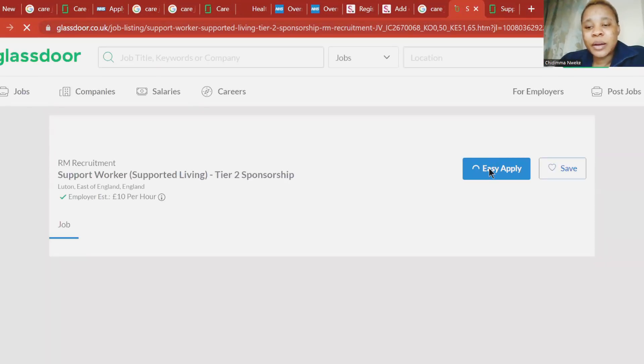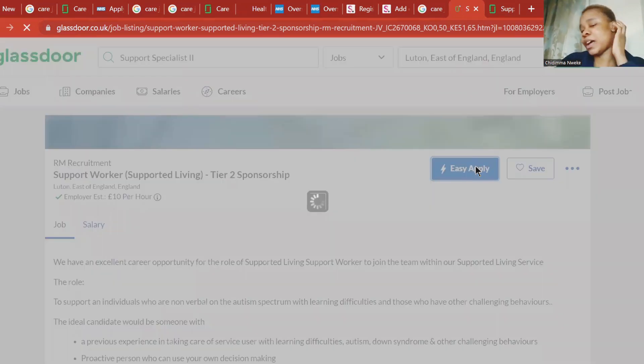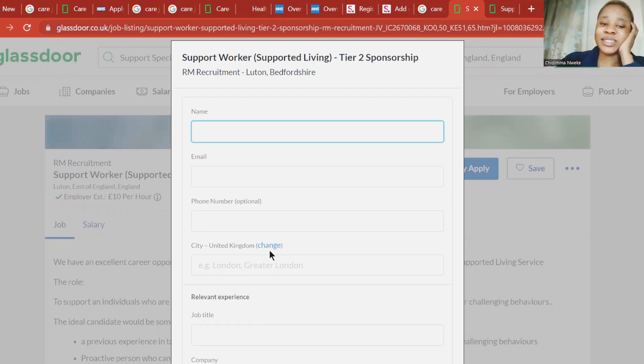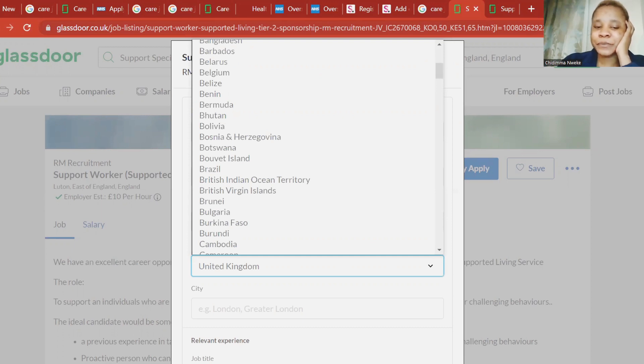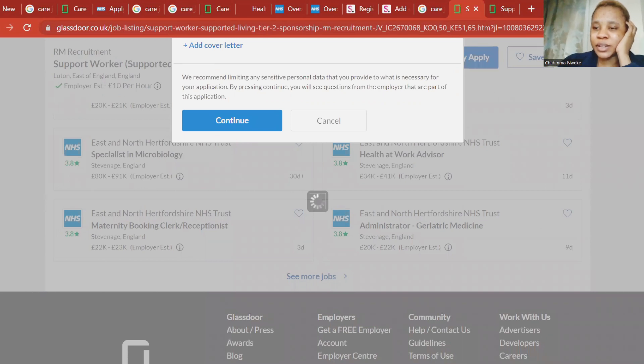When you click on 'Easy Apply' on Glassdoor, it brings out a form that you need to fill. When you come to the address and your city, if you're not in the UK, click 'Change' here, then click on United Kingdom — it will drop down the countries list — and choose your own country. Coming down, fill in your job title and company where you're working, then upload your CV, your documents, your training certificates, and your cover letter. Then continue that way.